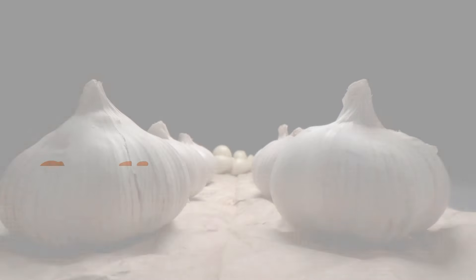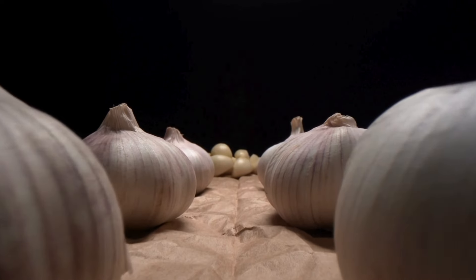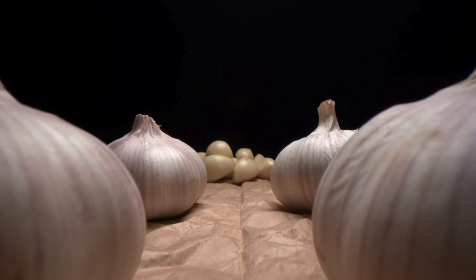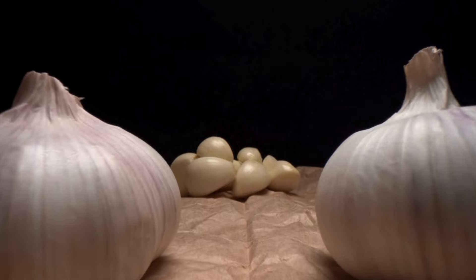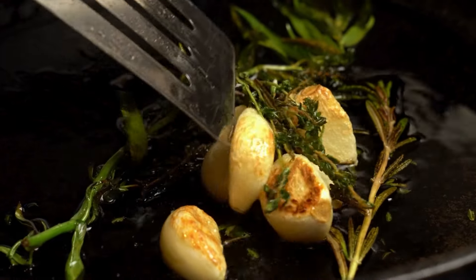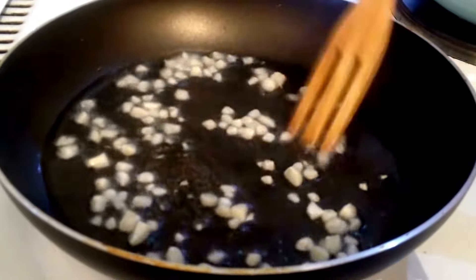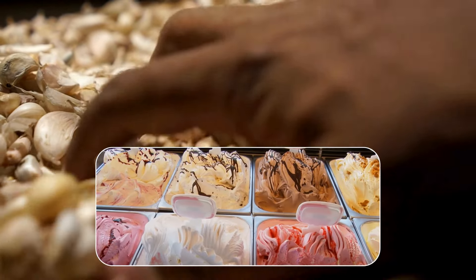Number three: garlic. Ancient civilizations, including the Egyptians, Greeks, and Romans, valued this versatile plant for its various health benefits, such as its potential to boost stamina, provide strength to laborers, and even ward off evil spirits. Fast forward to today, and garlic has found its way into countless dishes, from flavoring sauces to sizzling stir fries — it can even be found in unexpected places like ice cream.